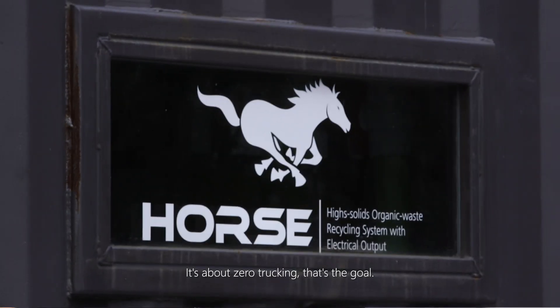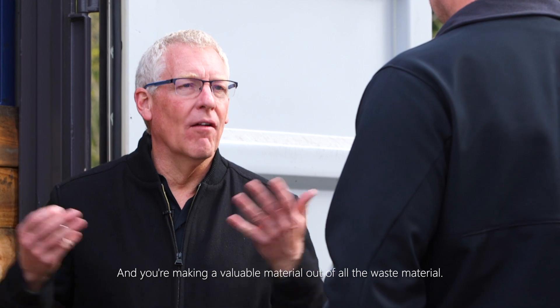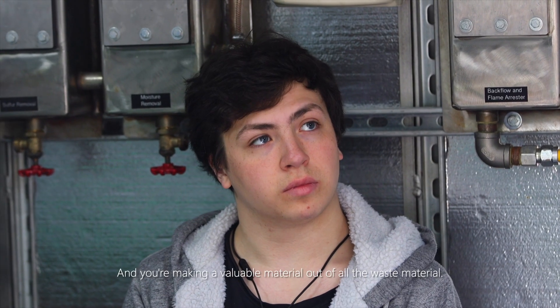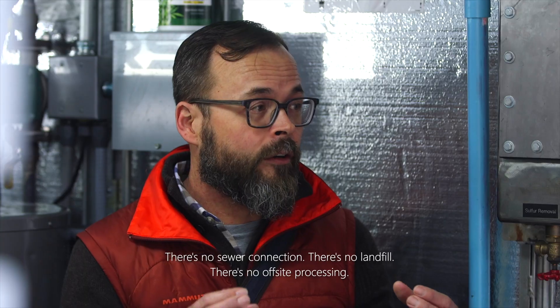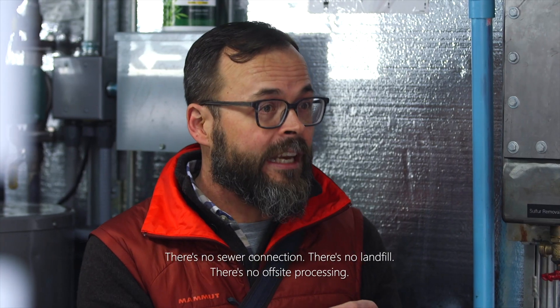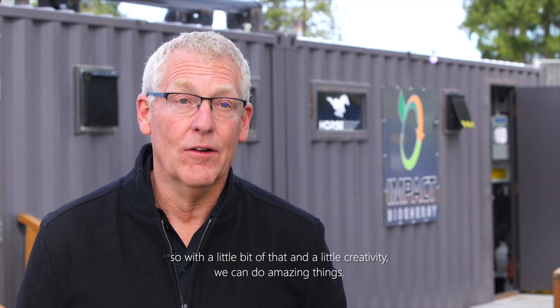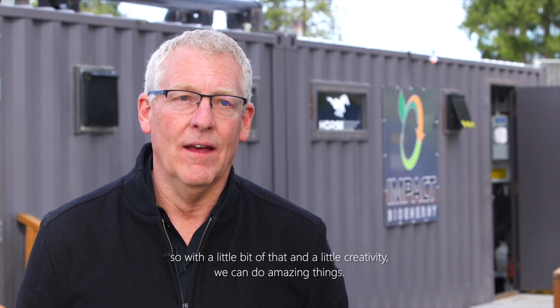It's about zero trucking — that's the goal. You're making a valuable material out of all the waste material. There's no sewer connection, there's no landfill, there's no off-site processing. This whole thing is really about leadership and innovation. With a little bit of that and a little creativity, we can do amazing things.